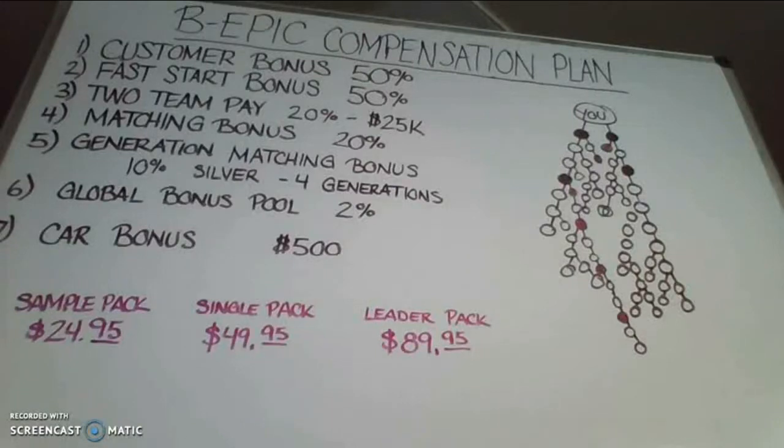The next way that you get paid is called the global bonus pool. This allows you to be placed in a pool with all of the diamonds and earn a share of 2% of the entire worldwide sales and profit. This is paid monthly.